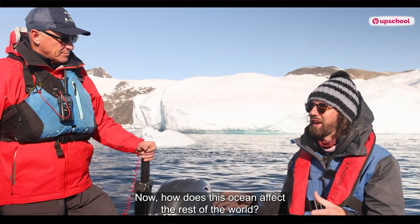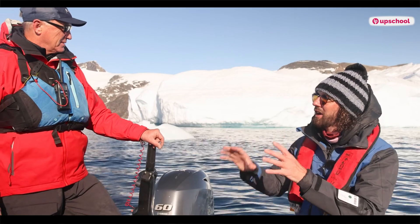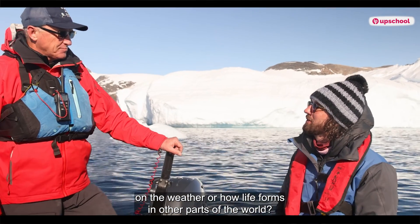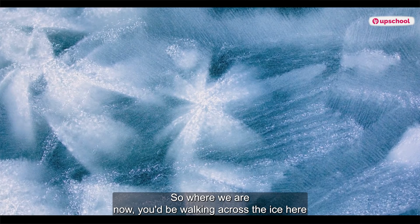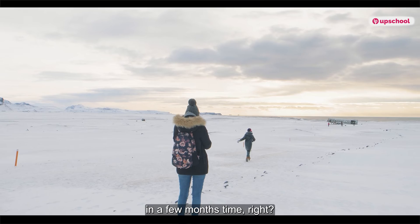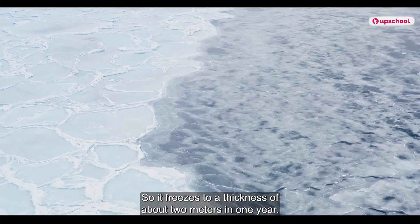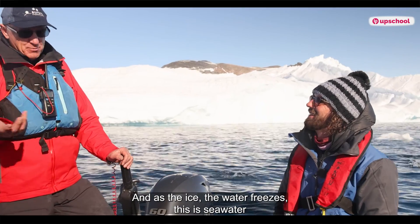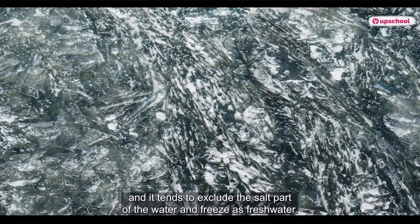How does this ocean affect the rest of the world — other countries, continents, islands? Does it have any impact on weather or how life forms in other parts of the world? The Southern Ocean freezes over each winter, so where we are now you'll be walking across the ice in a few months' time. It freezes to a thickness of about two meters in one year. As the water freezes, it's sea water, and it tends to exclude the salt and freeze as fresh water.